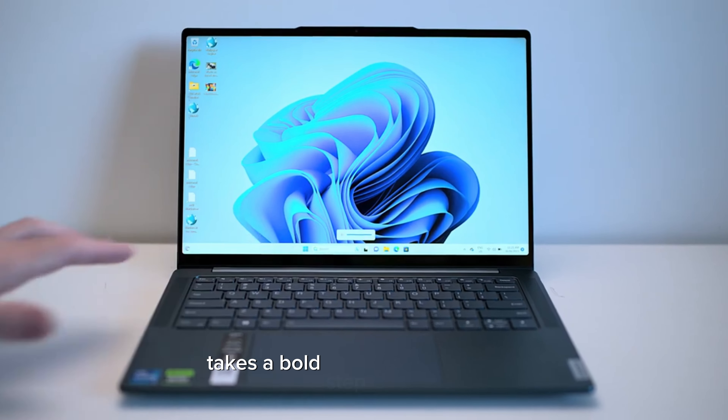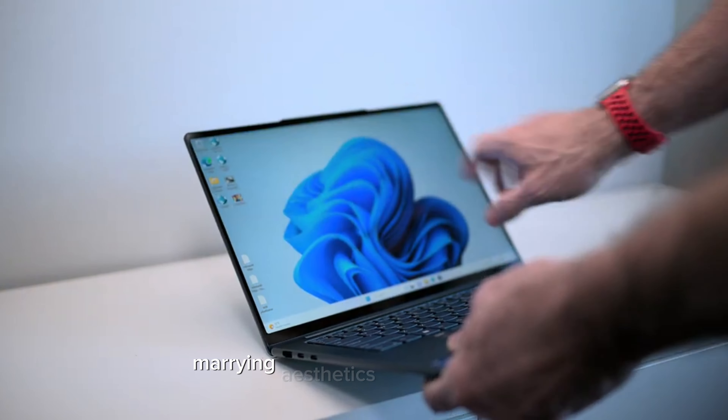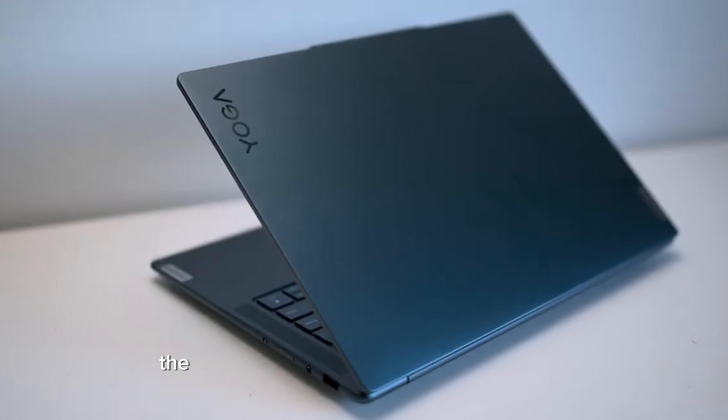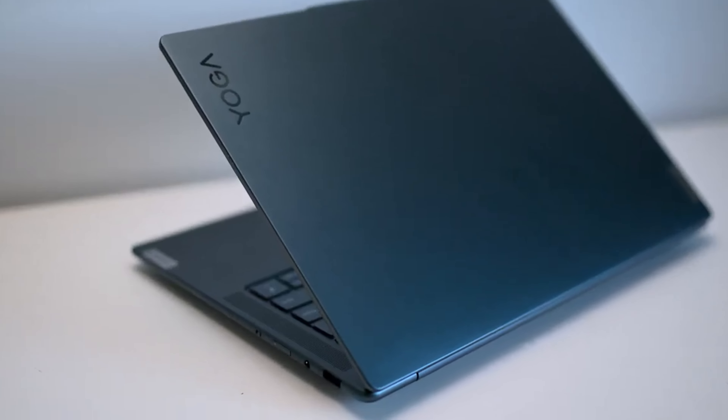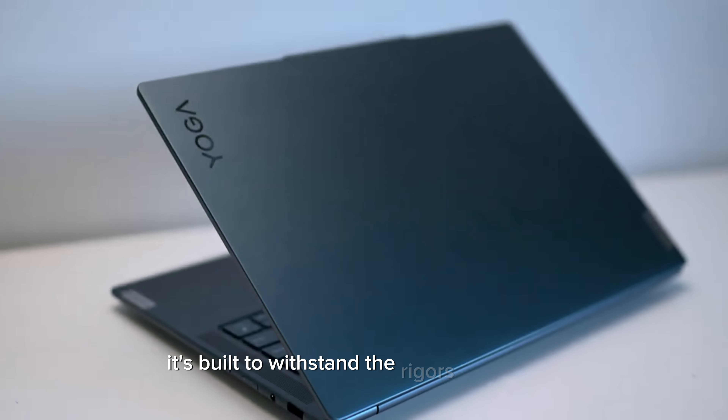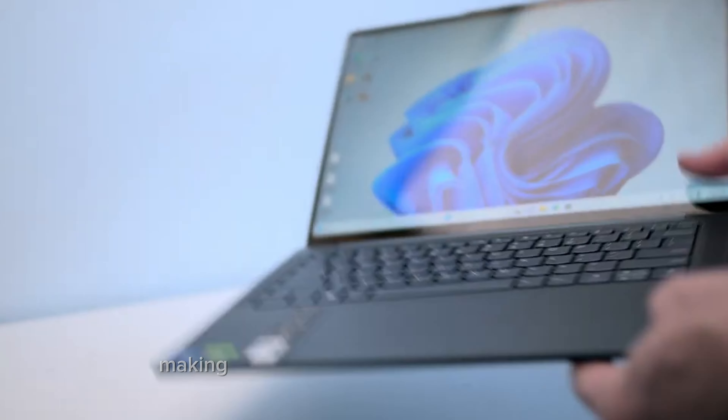Today, we're peeling back the layers of a device that's stirring waves in the tech ocean — the Lenovo Yoga Pro 7, a jewel born from the collaboration between AMD and Lenovo. This review isn't just a glance; it's a comprehensive exploration into why the Yoga Pro 7 is capturing imaginations worldwide. So strap in as we journey into the heart of innovation with this tech masterpiece.